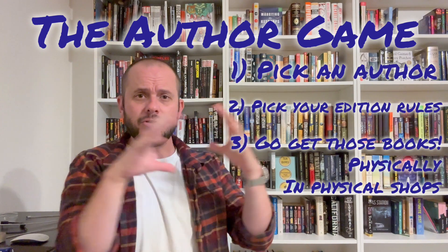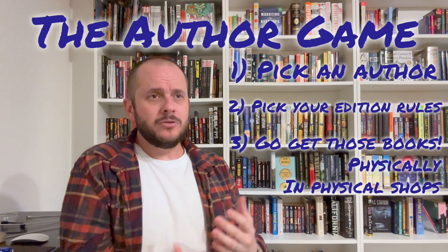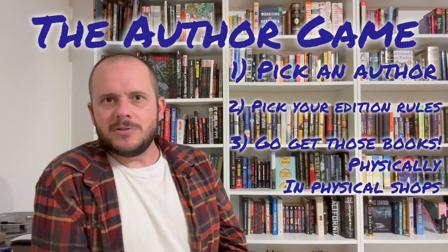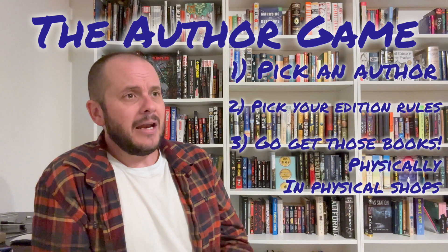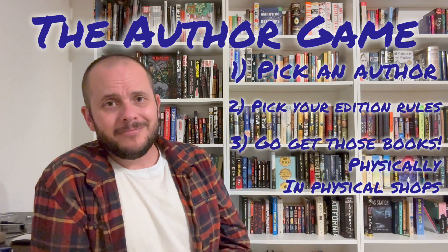So when you burn out that resource, you have to expand. What I found was that I would get on Google Maps and look for used bookshops, and then I would drive and take day trips to do so. I would bring the kids if they wanted to come; if they didn't want to come, that's fine too. And I would just go.